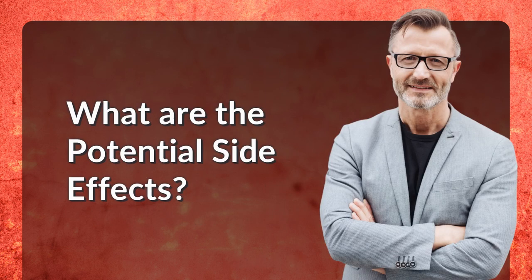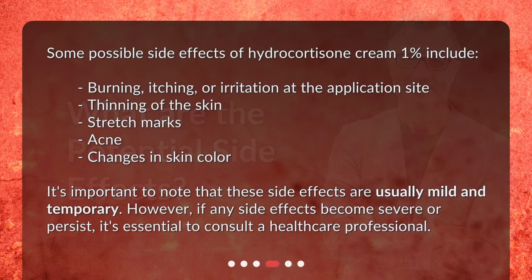What are the potential side effects? Some possible side effects of Hydrocortisone Cream 1% include burning, itching, or irritation at the application site, thinning of the skin, stretch marks, acne, and changes in skin color. It's important to note that these side effects are usually mild and temporary. However, if any side effects become severe or persist, it's essential to consult a healthcare professional.